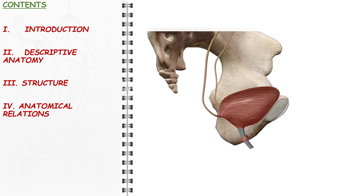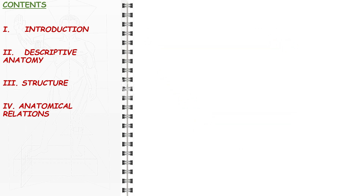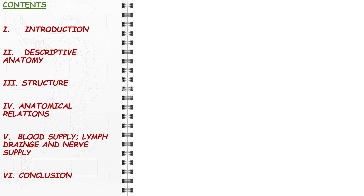We will then explore the anatomical relations of each of its distinct parts. Afterwards, we will proceed to describe the blood and nerve supply and lymph drainage of the female urethra.